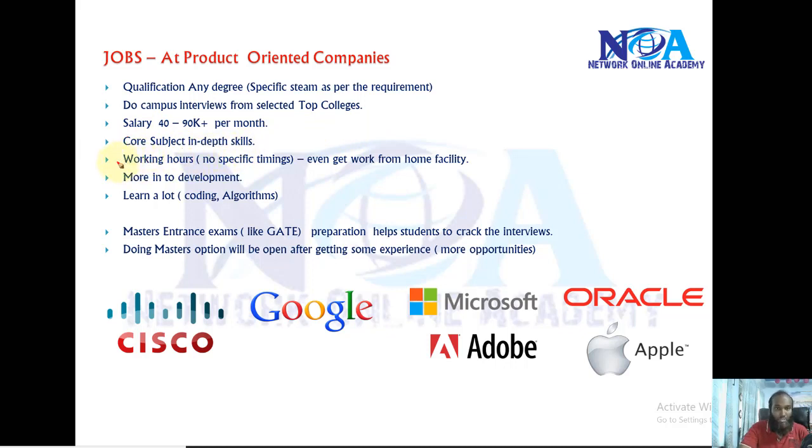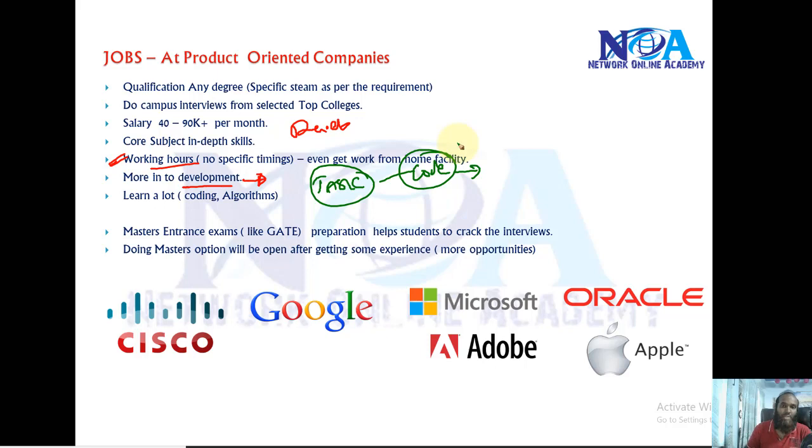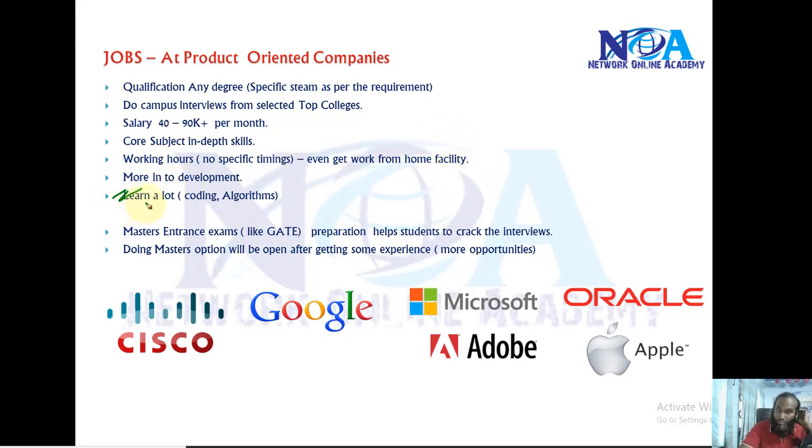Initially, candidates in these roles don't really have fixed specific timings because they are more into development. They even have the option of working from home since they are assigned tasks — like developing some code or making it run within a specific period of time. It doesn't matter from where or how many hours they work; the end result is what matters. You get paid well and learn a lot.